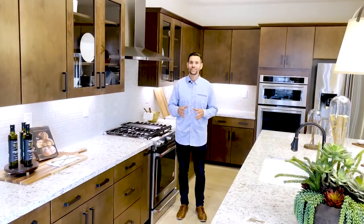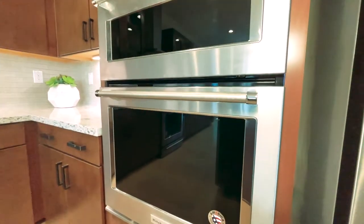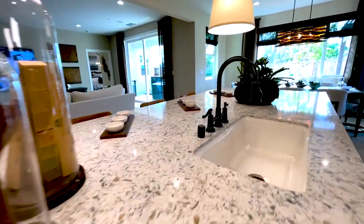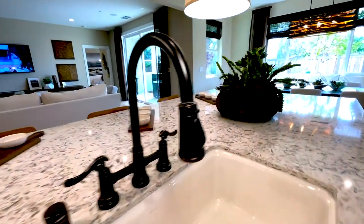Not only does this kitchen have the best of the best appliances in top of the line KitchenAid — actually the same I have in my own personal kitchen — but as you look at these countertops, this island is almost 12 feet long. So when it comes to counter space, you don't get much better than that.